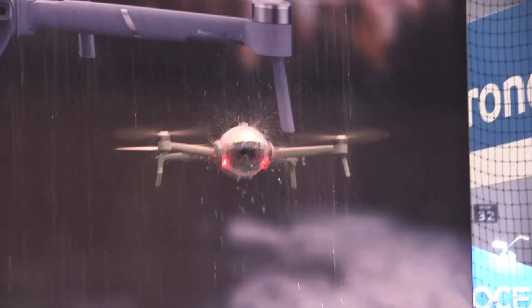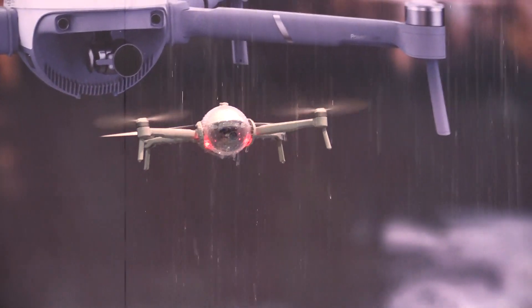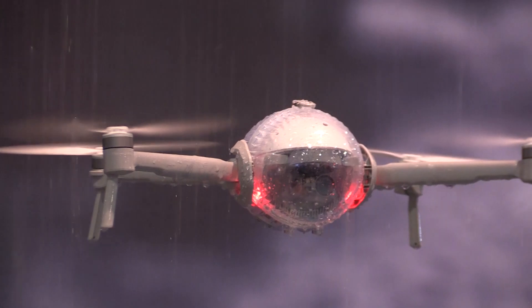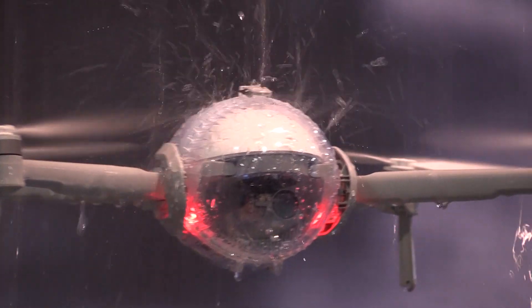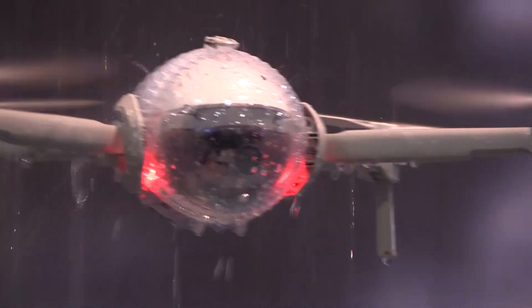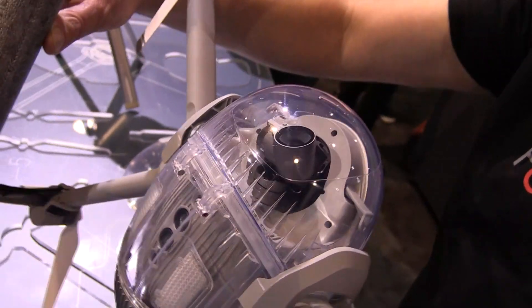I've flown this on water, I've flown it through rain. I'm from the UK — when I first got it, I took it out in some pretty typical British weather: pouring with rain, strong winds, went through trees, landed in a flooded river, and then came back out of the trees.